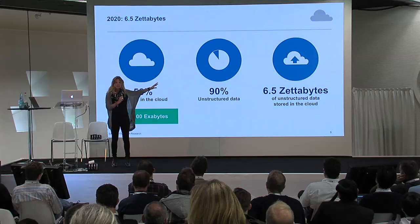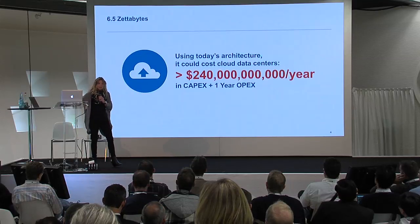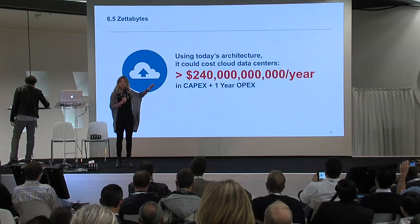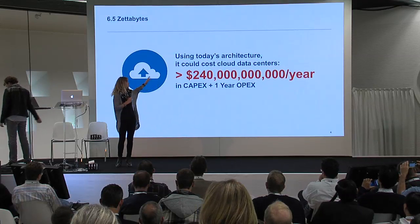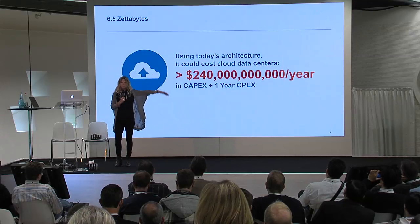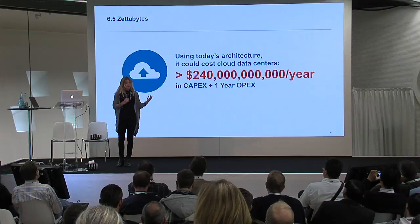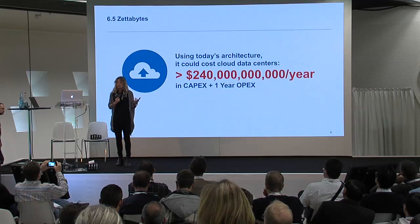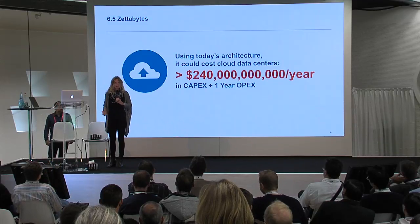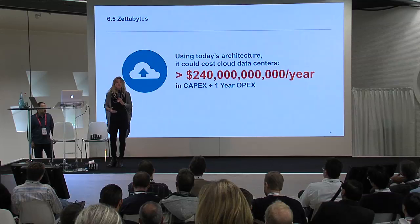So 6.5 zettabytes of data wants to be stored if it could be. The problem is it wants to be stored but it can't be, because with today's architectures — even commodity gear — there's a budget gap somewhere on the order of about 240 billion dollars, even assuming dollars per gig declines as they have historically done. So we think that for all of us as an industry to realize the opportunity in front of us, we need to totally rethink what the storage architectures look like, and to start with that, we have to start from the device — because you need a different device if you want to do the rest of it differently.